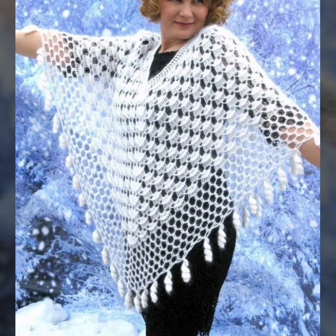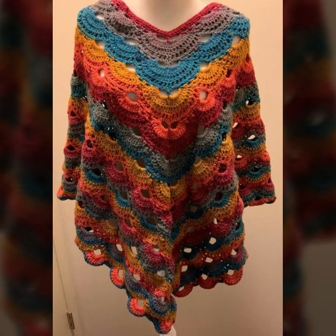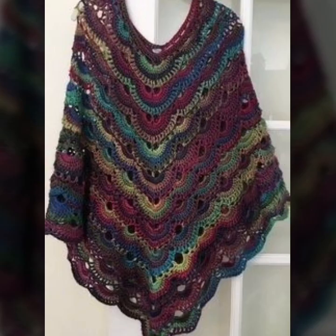With V-neck and other different designs — if you want to see more videos, please subscribe to our channel. We will be able to make more different and unique designs.